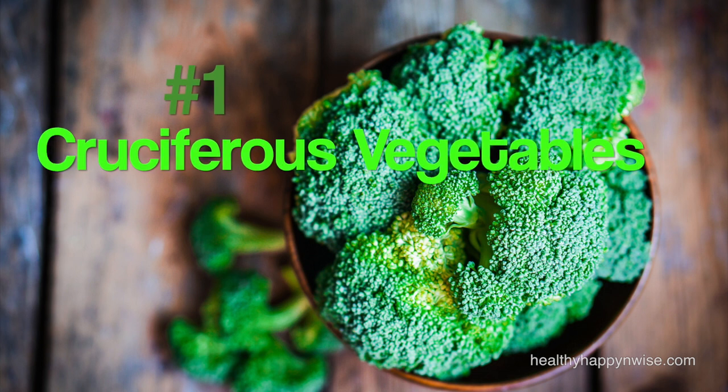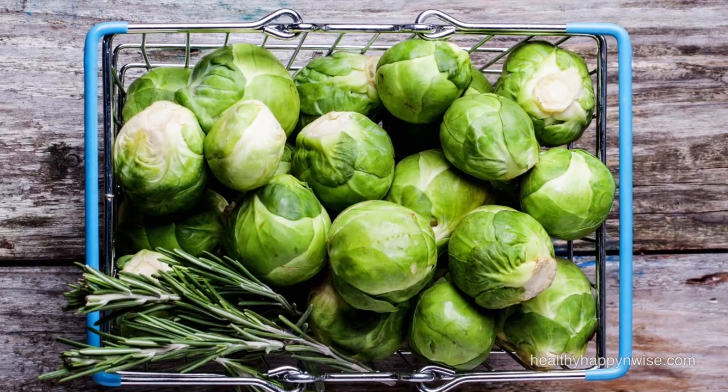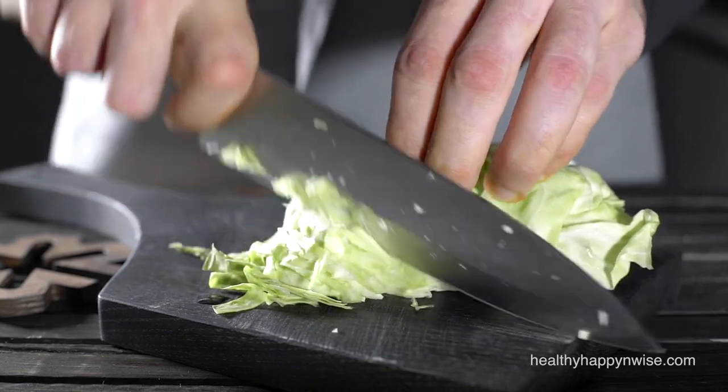And finally, at number 1, I have cruciferous vegetables. These are vegetables in the cabbage family, including kale, broccoli, Brussels sprouts, cabbage, radish and turnip. There is some overlap between leafy greens and cruciferous vegetables, but I put them into two different groups to make sure you don't miss any of them. Vegetables in the cabbage family are predominantly astringent, dry and rough — some, like radishes, are also pungent — and these qualities all support Kapha. Cruciferous vegetables are also very high in minerals, vitamins and other micronutrients. Just like with leafy greens, it's best to cook these vegetables, and they also provide plenty of fiber to support elimination.